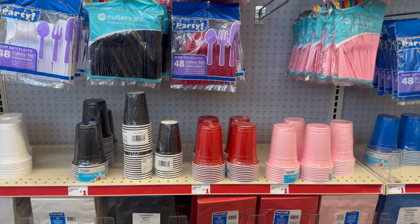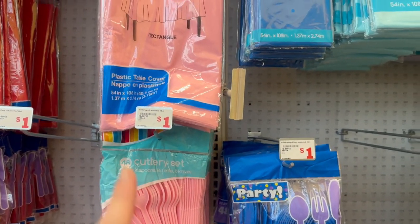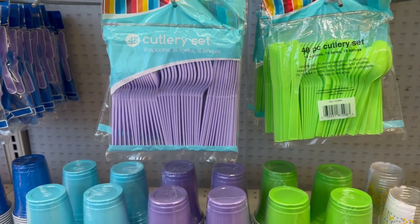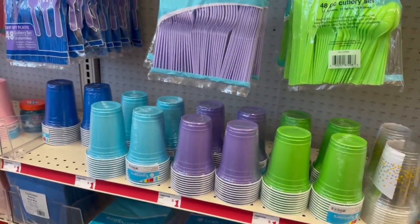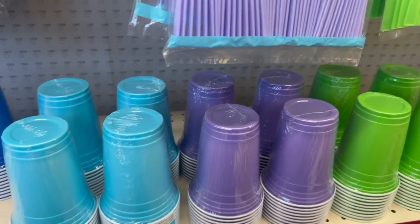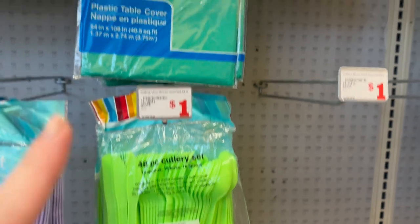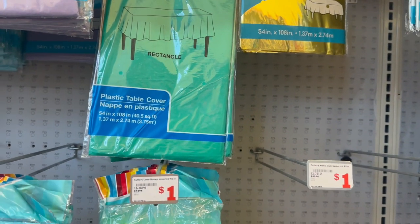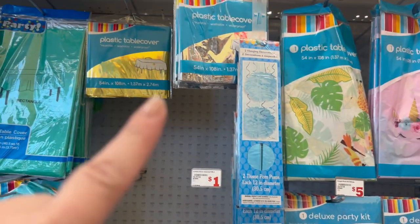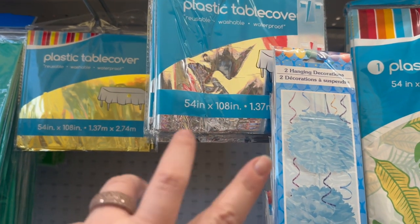So this is their new stuff that they brought in. I see some new colors in the party section — we've got a different, lighter color of pink, a lighter purple or lilac pastel color, and also a teal color. This green is a little more of a lime green, which I really love, versus kind of a ninja turtle green. I also see some gold and silver table covers that say they are reusable, measuring 54 inches by 108.